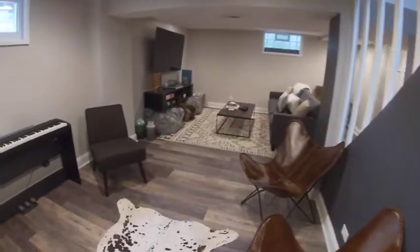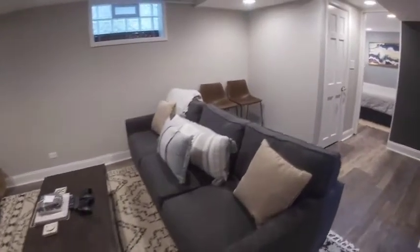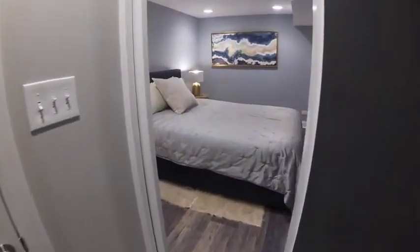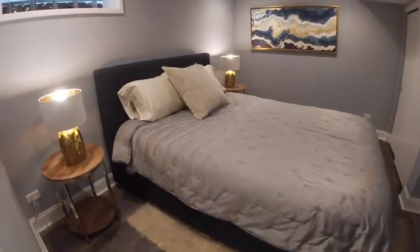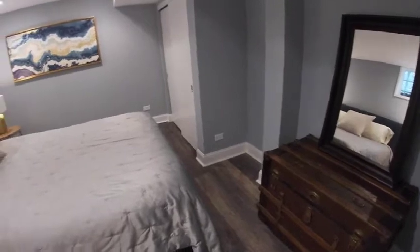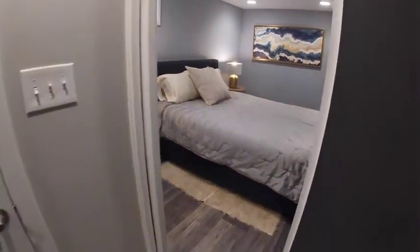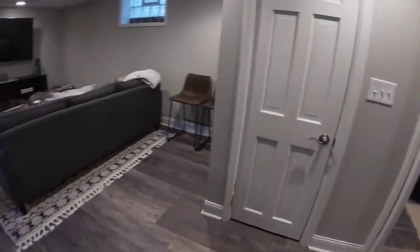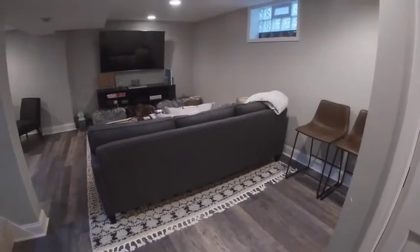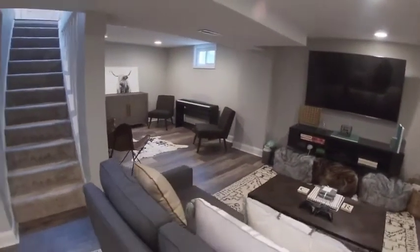Because we have what is currently being used as the fourth bedroom — we have it listed as an office, but it can certainly be used as a bedroom. Great light, great space, can recessed lighting, and closets. Same flooring throughout. There's also additional space down here to add a wet bar, a storage room, and there's a utility room as well — so plenty of storage. And that is our finished basement.